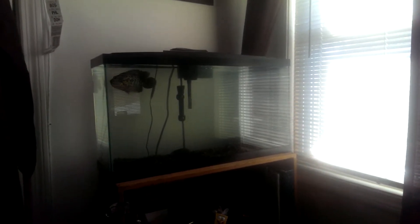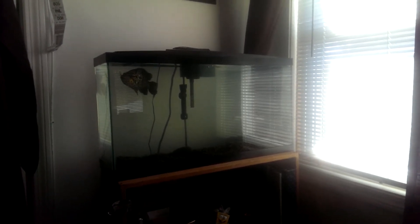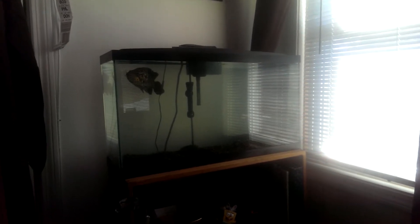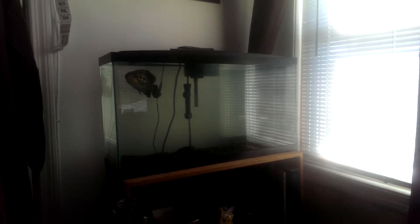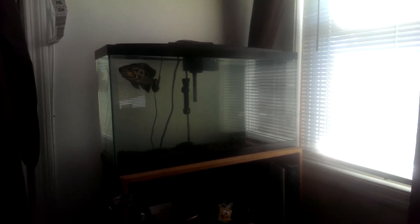It's obviously too small of a tank for him to be in, but he was going to kill everyone in the 55 gallon and the 60 gallon, so I had to buy this tank just to keep him for now until I can give him to friends or donate him, probably to a local fish store.